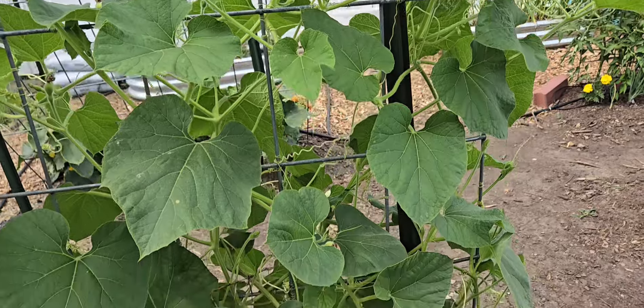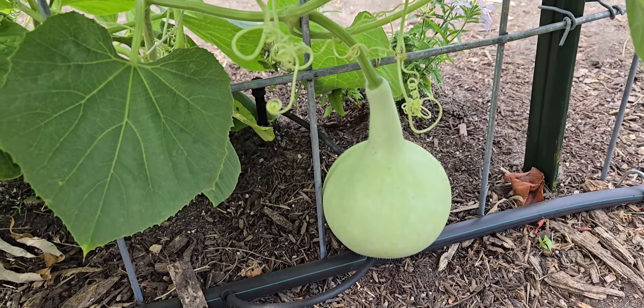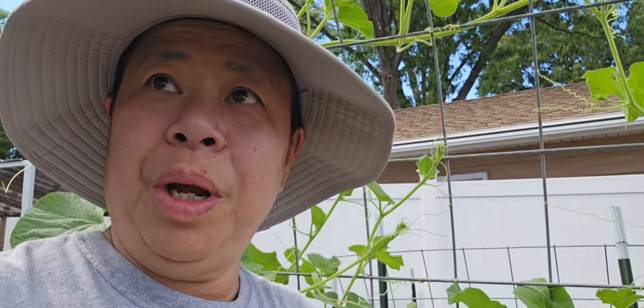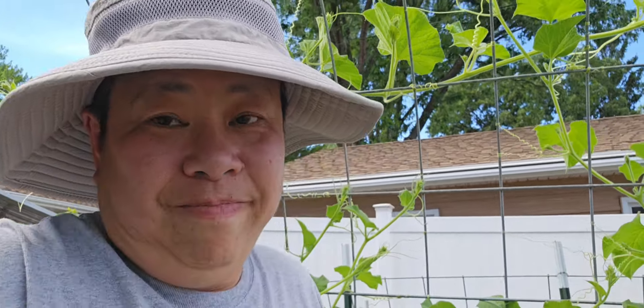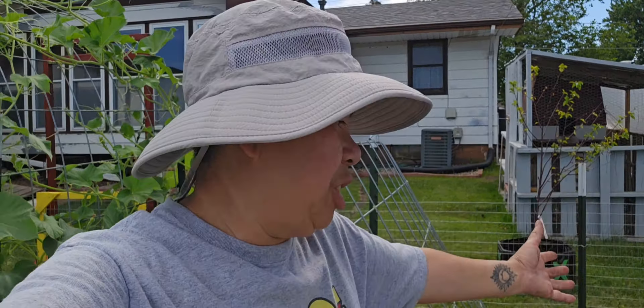I wanted to show you the early one that I did — look at that, she's beautiful. We're going to make things called gourd bras — you heard me right, gourd bras — so when they start drooping I don't want them to break, it'll be like a cradle. Let's keep going to the next section — the cucumbers on the trellis.